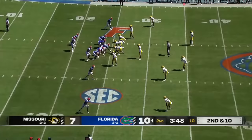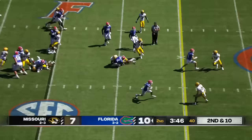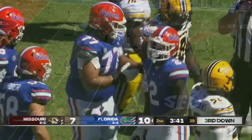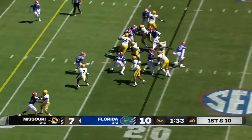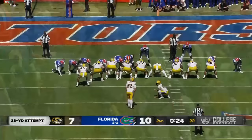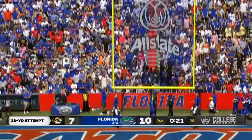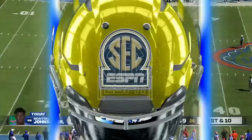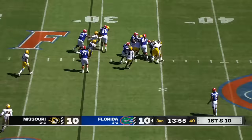Second and ten. On the ground, good run up the middle — Montrell Johnson. Under two minutes to play in the first half in the Swamp. Back to the ground, Pete spinning down across the 15, marked down around the 13. Snap is clean, kick is up — and he got it! Harrison Mevis ties this ball game at ten apiece. Look at Pearsall, he blocks three guys. They go back to Johnson — Isaiah McGuire blows that one up in the backfield.